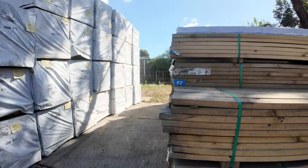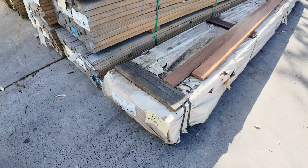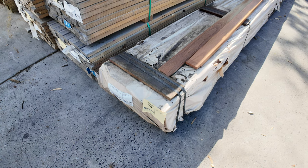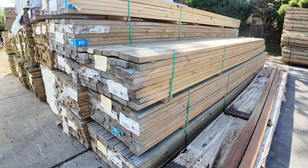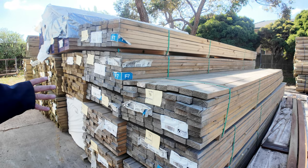Lot 79: there's a pack of 135 feature-grade spotted gum decking. It's been sitting down the back for a while so it is weathered - that'll be cleared to the highest bidder. More structural treated pine here as well - F7 90 by 35 in 4.8s. Some more stock of that, up early.